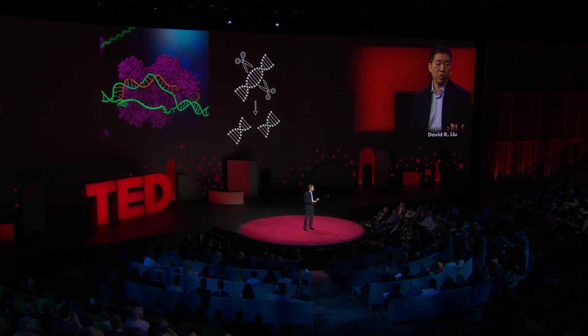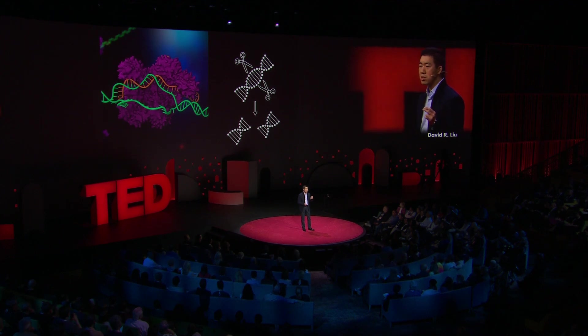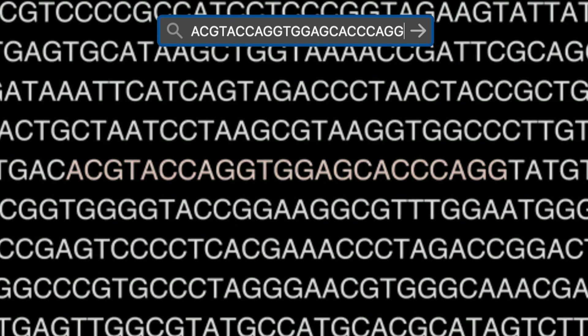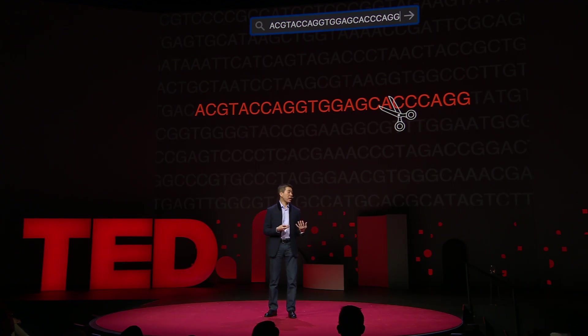If CRISPR couldn't distinguish between bacterial and viral DNA, it wouldn't be a very useful defense system. But the most amazing feature of CRISPR is that the scissors can be programmed to search for, bind to, and cut only a specific DNA sequence. So when a bacterium encounters a virus for the first time, it can store a small snippet of that virus's DNA to direct the CRISPR scissors to cut that viral DNA sequence during a future infection.